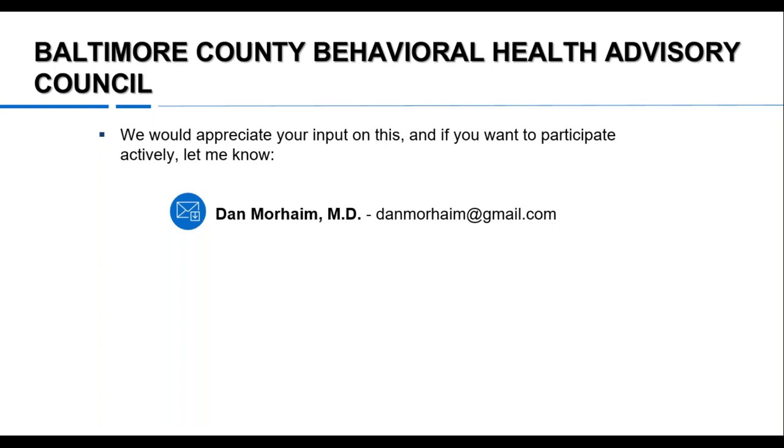Thank you so much for the great information, Dr. Morheim. We'll now open it up for questions and answers. We have one question: Dr. Morheim, can you highlight some best practices for incorporating end-of-life care and advanced directives into primary care practice in FQHCs?